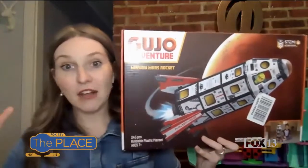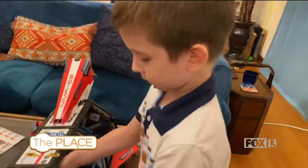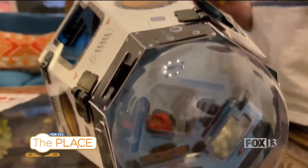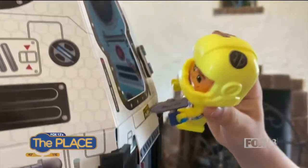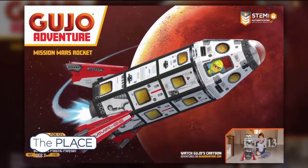Now moving on from the cauldron to the rocket. This is the Gujo Adventure Mission Mars Rocket Set, and this is a great construction toy set. Once you build it, it's two and a half feet tall. It's got tons of spaces throughout the rocket ship for kids to play and create their own space adventures with the two included astronaut characters that also feature interchanging facial expressions. Parents are also going to like this one because it is STEM.com accredited — certified to have some educational value to it.